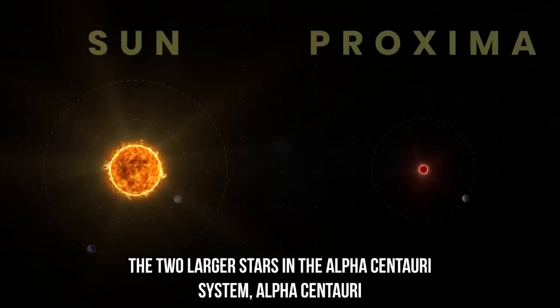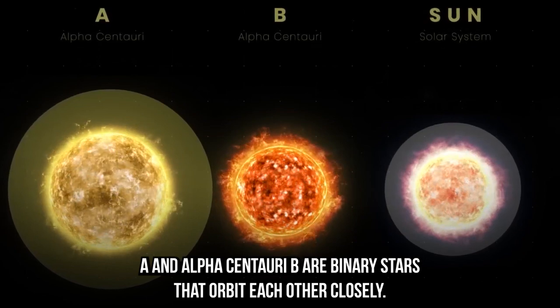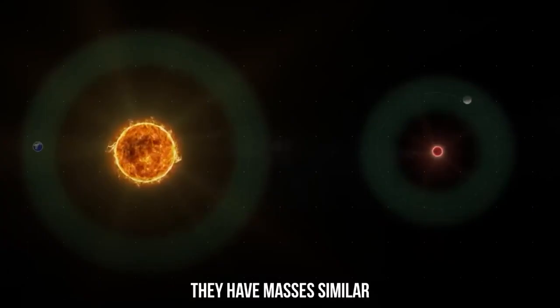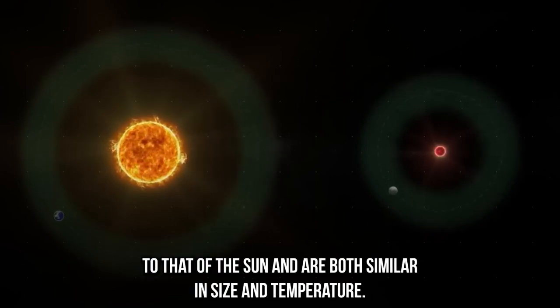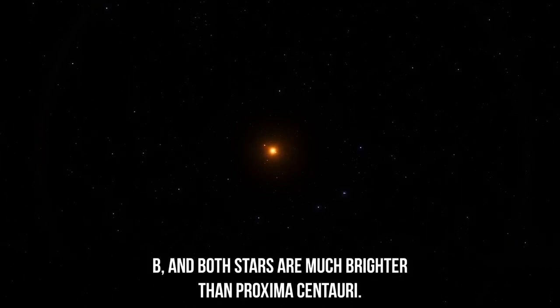The two larger stars in the Alpha Centauri system, Alpha Centauri A and Alpha Centauri B, are binary stars that orbit each other closely. They have masses similar to that of the Sun and are both similar in size and temperature. Alpha Centauri A is slightly larger and brighter than Alpha Centauri B, and both stars are much brighter than Proxima Centauri.